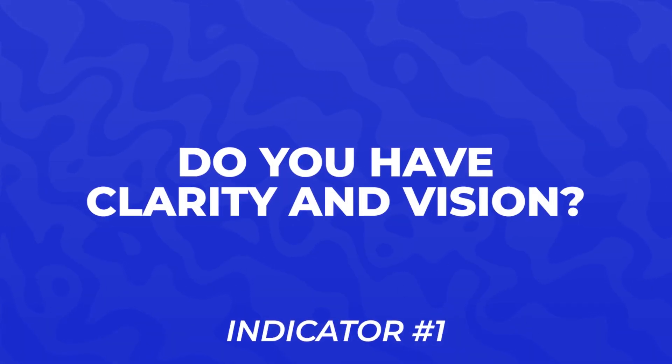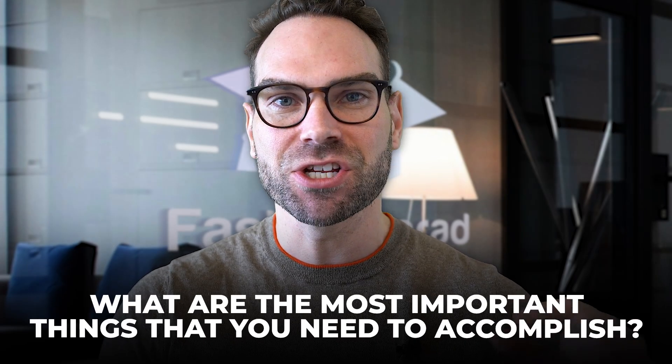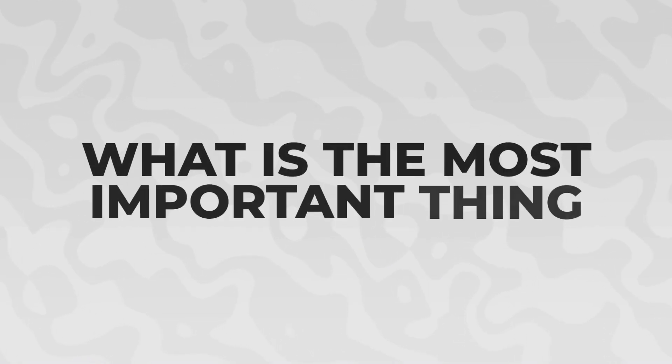Number one: do you have clarity and vision for what you need to do? What are the most important things that you need to accomplish? And I'm not just talking about over the medium term in years' time, but breaking the whole process down into small, manageable chunks — defining over the next three months what is the most important thing you need to get done to get you to the next level.